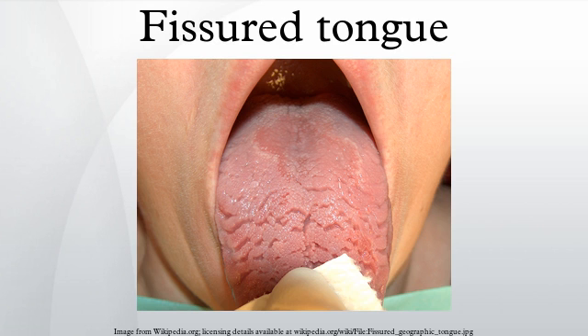The condition also generally becomes more accentuated with age. Clinical features: the clinical appearance is considerably varied in both the orientation, number, depth, and length of the fissure pattern.